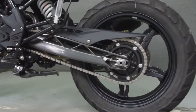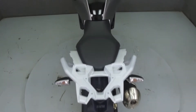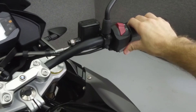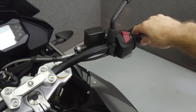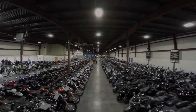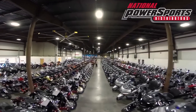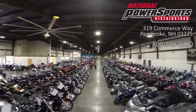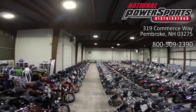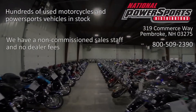This bike comes equipped with ABS. This vehicle has been fully serviced, detailed, and comes with a 90-day nationwide warranty. We have also purchased a Cyclechex vehicle history report. You can view this report by clicking on the link on the right side of the video.